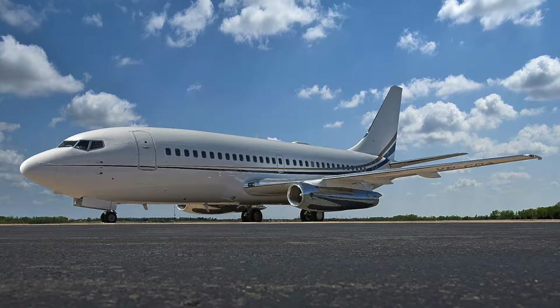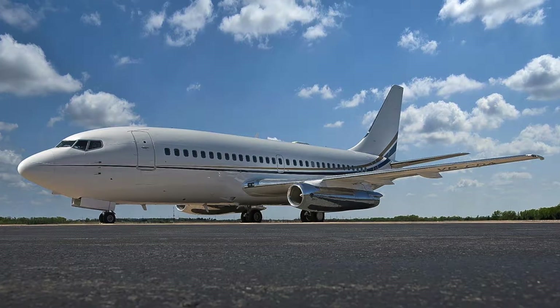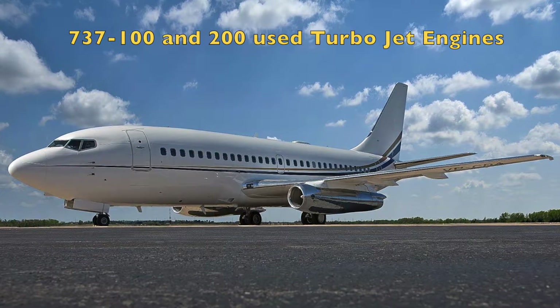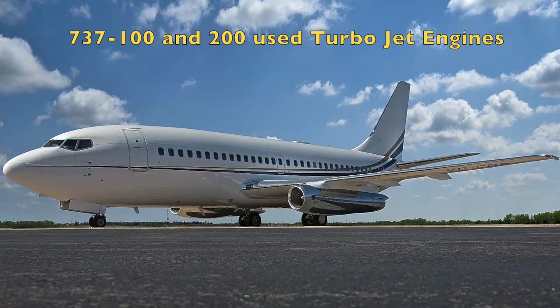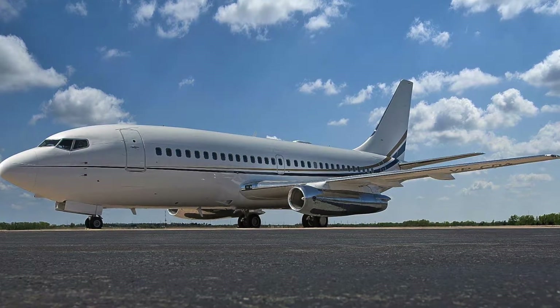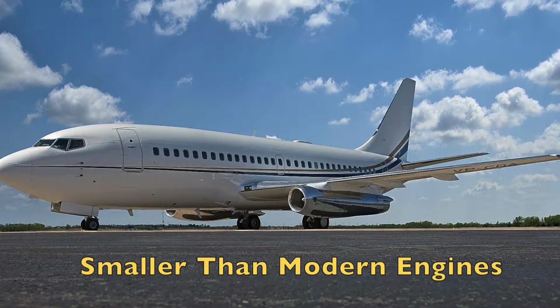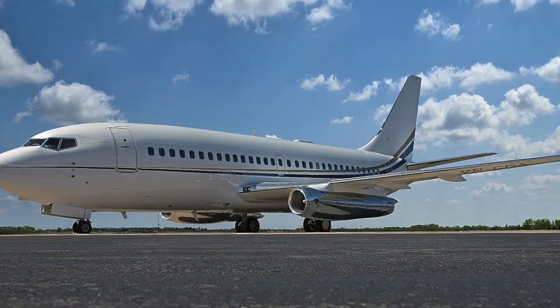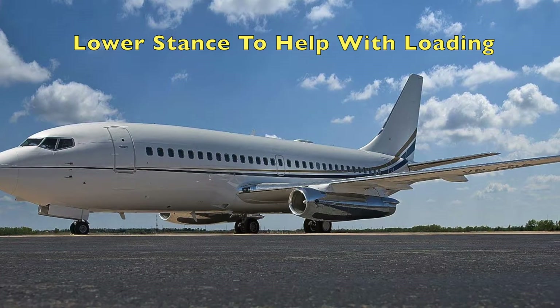In order to understand this we need to look at the history of the 737. Back in the 60s and 70s the Boeing 737-100 and 200 used a turbojet engine. Turbojet engines are much smaller than modern day engines. This helped Boeing build a much lower airplane. The idea was to make it much easier for ground crews to unload materials.